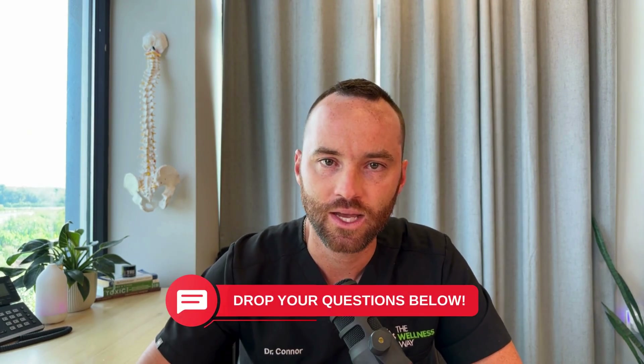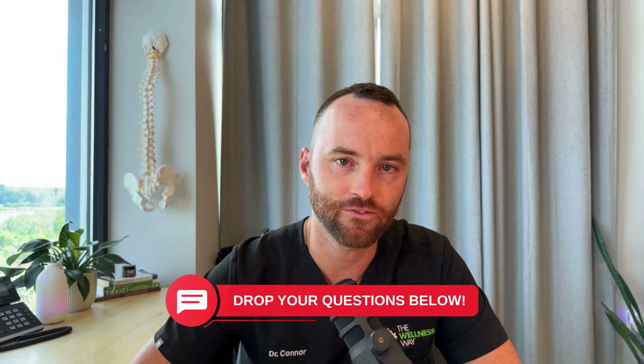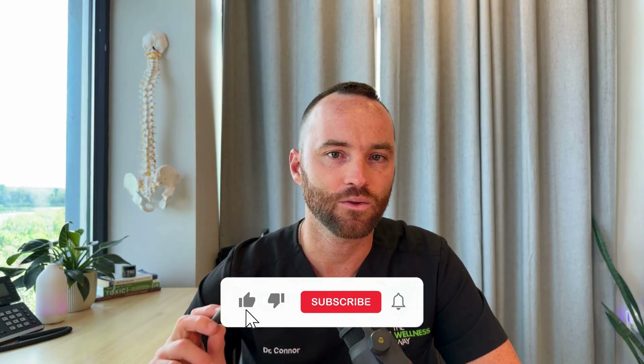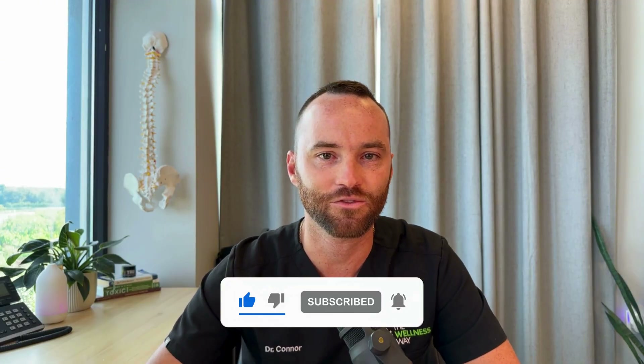I hope this video was helpful. Drop any questions below and I'll make sure to get those answered in a future video. Next week's video will cover more about when to use each type of sauna specifically around exercise and programming, and some of the improvements we can see with contrast therapy — going from heat to cold exposure. If you got value from this, like the channel, subscribe, and I look forward to seeing you guys next time.